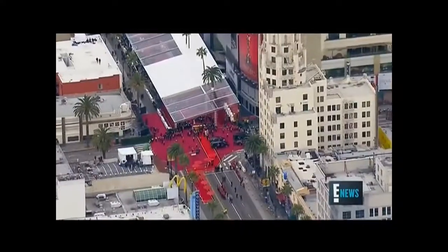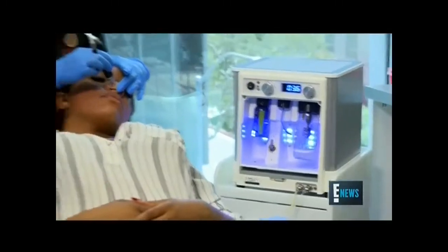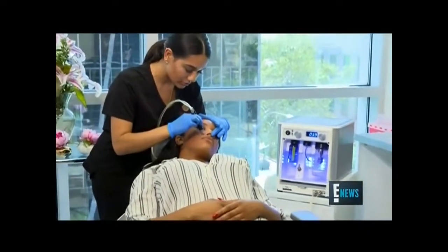This really is sort of a red carpet treatment that people get and can help the makeup go on more smoothly. Dermal infusion is the latest technology that brightens and hydrates.